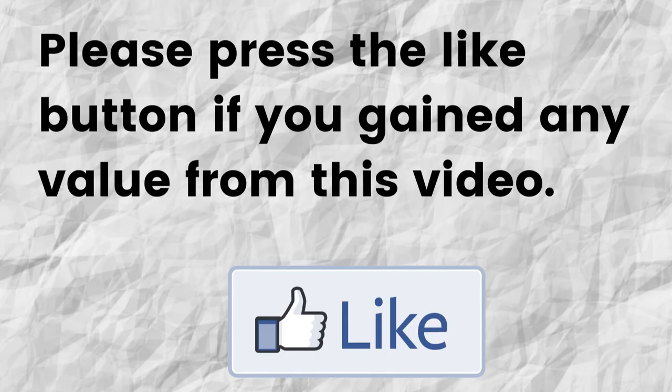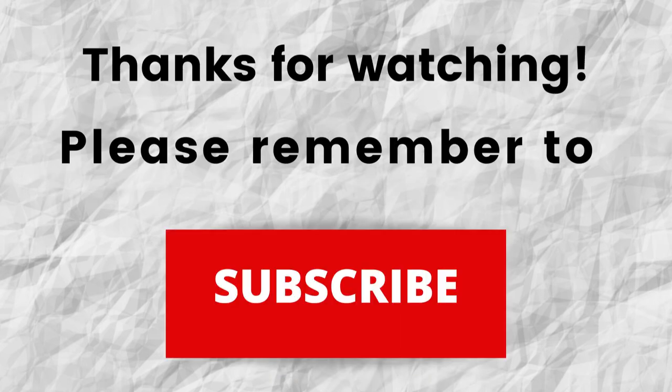Please do me a big favor — if you got any value from this video, can you press the like button? That will greatly help me out and help my channel to grow. Thanks for watching. Please remember to subscribe to my channel if you haven't done so already, just press the subscribe button below this video, so you won't miss out on any content in the future.